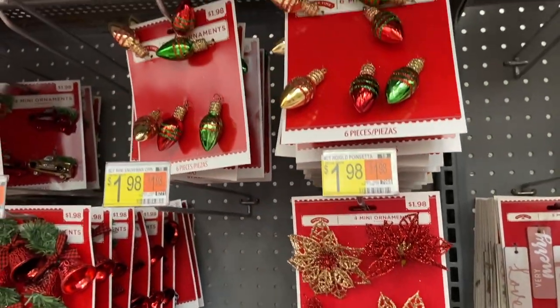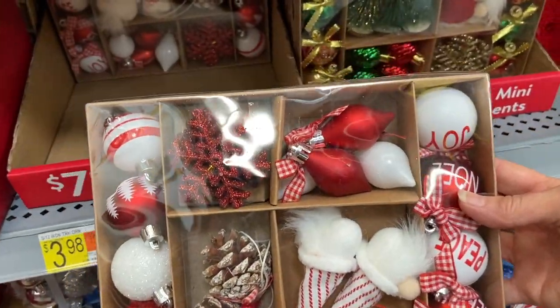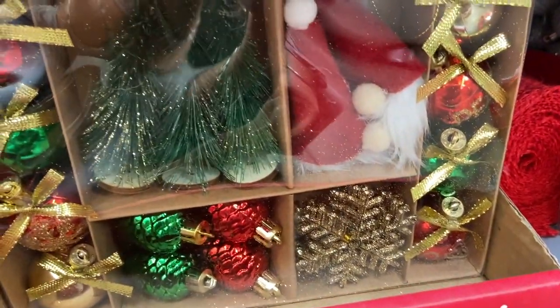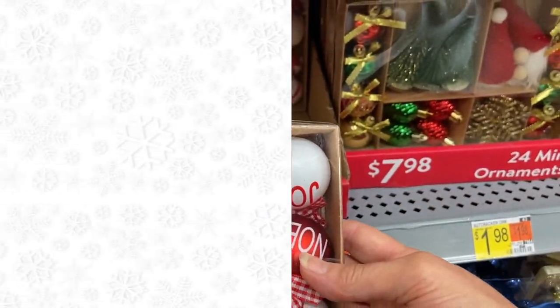These little ornament sets are so cute, and if you do a lot of little vignettes, these would be perfect. They had two different styles, and for $7.98, that's really a great deal.